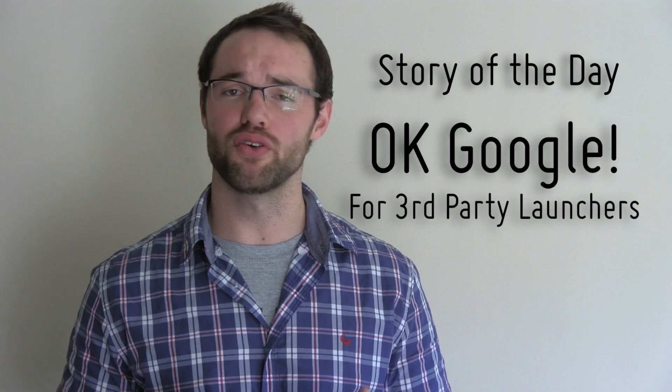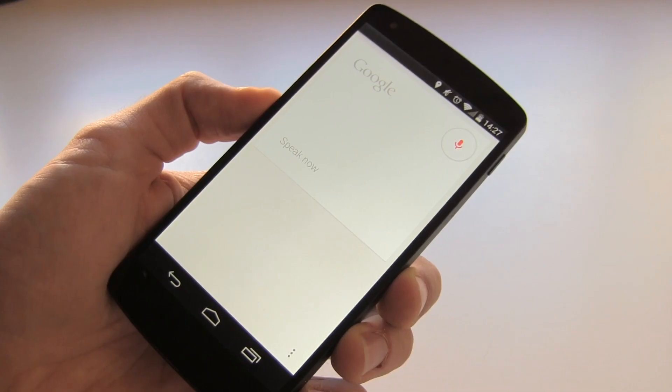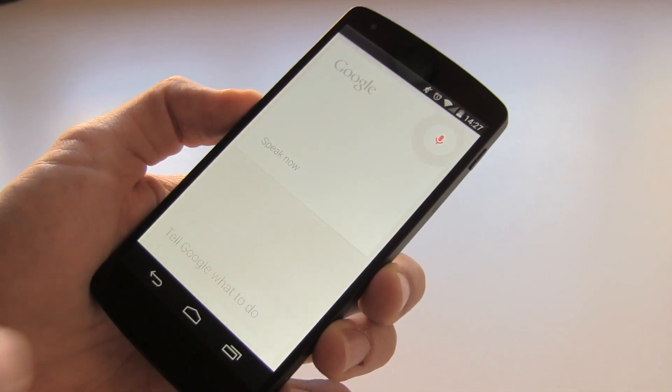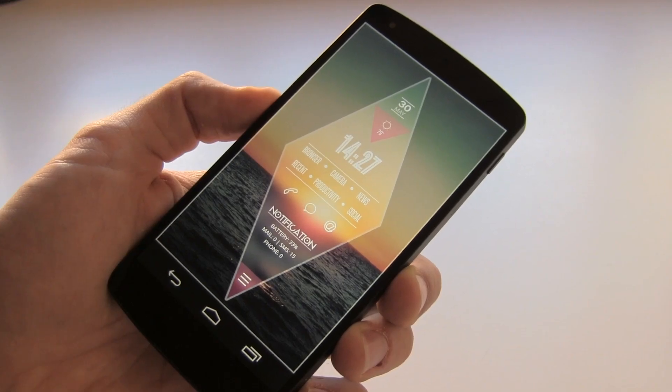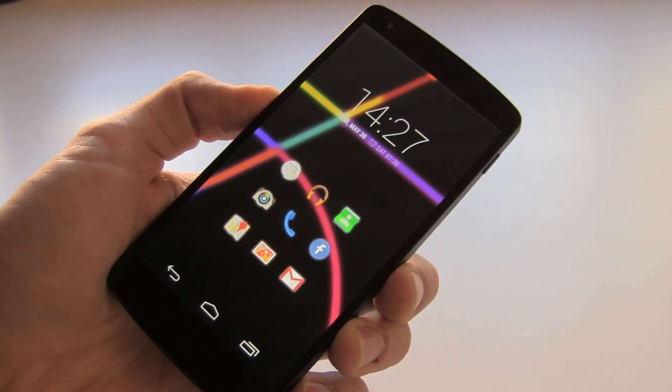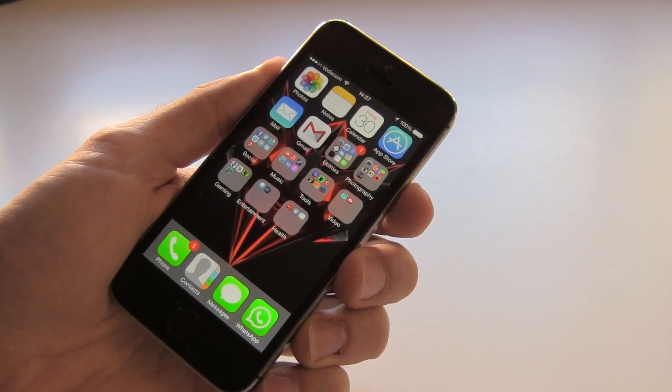And finally, for our interesting story of the day: thanks to a new Xposed module titled OK Google for Third-Party Launchers, you now have the option to say OK Google with third-party launchers. Once only available to the Google Now launcher, you're now able to use this popular phrase with any one of your favorite launchers. For example, this is with Thema — OK Google. This is using Nova Launcher — OK Google. This is using an iPhone — OK Google. OK, probably not every launcher.